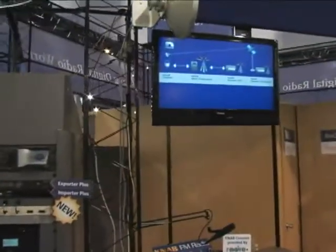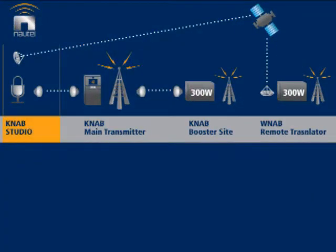If you look at this graphic over here, we have set up an entire studio site linked through a microwave STL system to a main transmission site, as well as an on-channel IBOC and FM booster — which is a first to demonstrate at NAB or anywhere else for that matter — and we also demonstrate a satellite-delivered remote translator site as well.